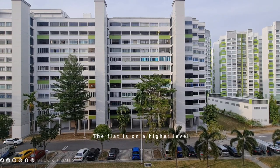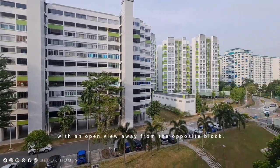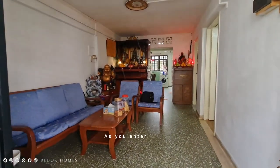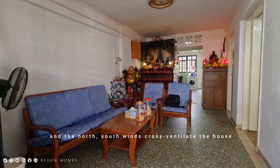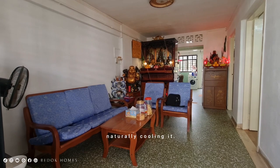The flat is on the higher level with an open view away from the opposite block. As you enter the flat, it has an efficient hall and the north-south winds cross-ventilate the house, naturally cooling it.